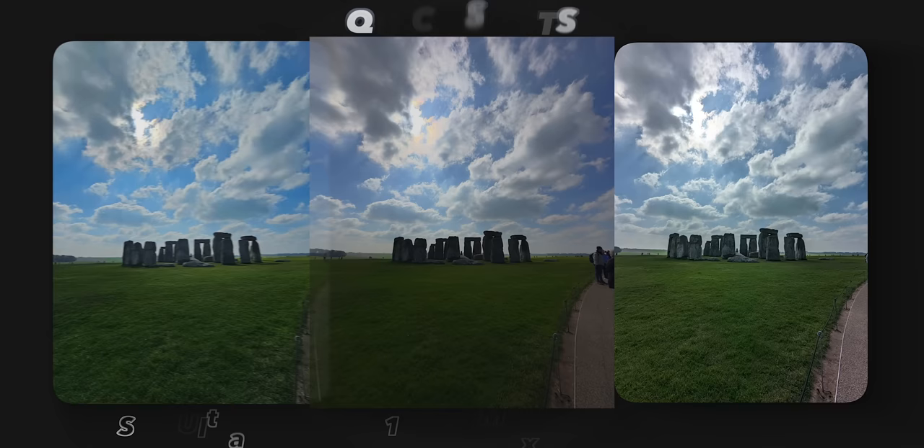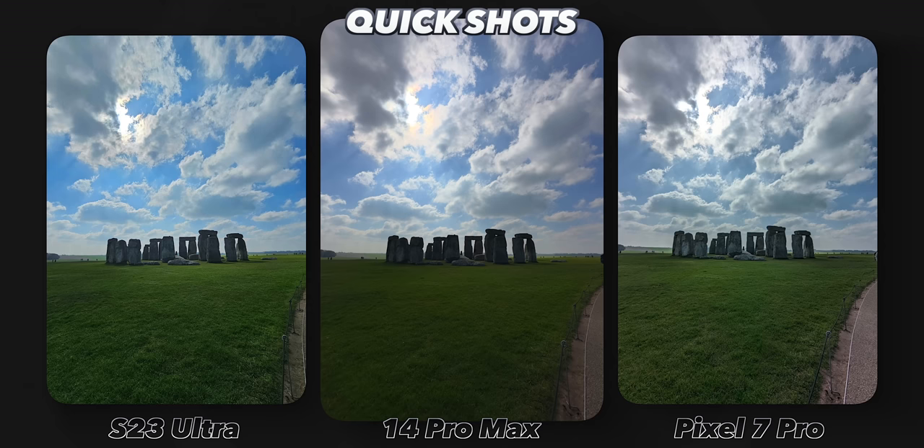When it came to the ultra wide, once again Samsung oversaturated, and to me it's just so noticeable. The iPhone was way too dark, but Pixel handled everything really well, and it is slightly wider than the other two.